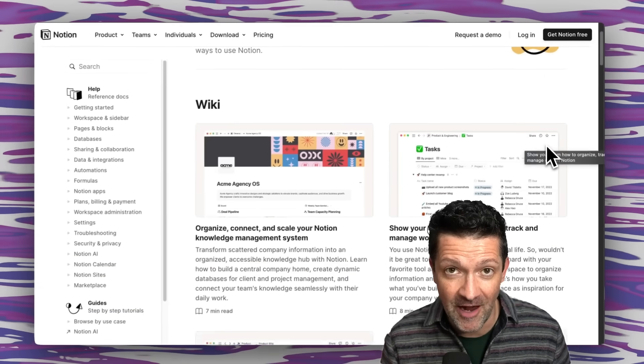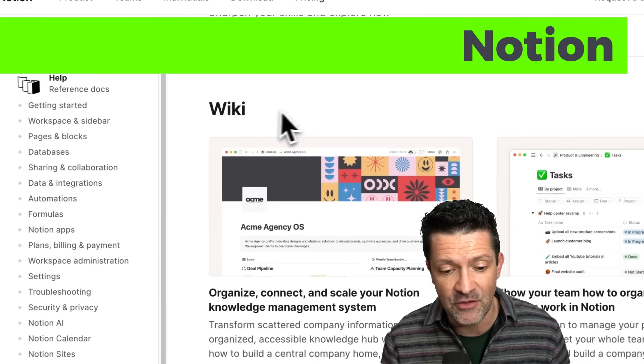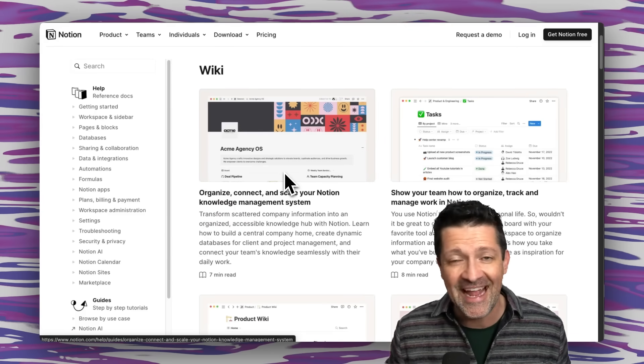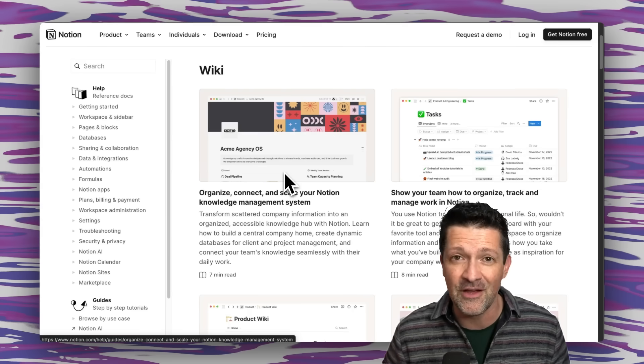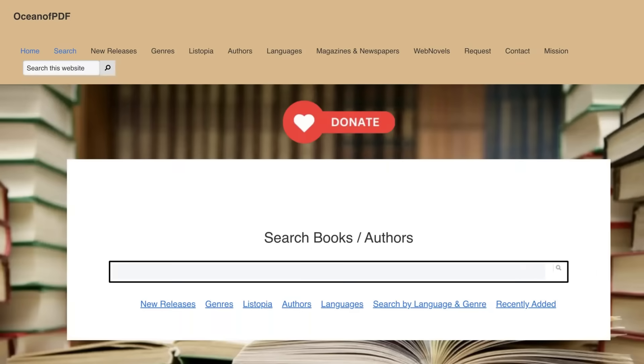One killer tool that complements this is Notion, especially its wiki functionality, which lets you quickly spin up beautiful and flexible websites to store notes related to your aging relatives — handwritten recipes, voice memos, videos, photography, and more. There's a lot more in the cheat sheet about this, including some books you can upload into Notebook LM. If you're struggling to convert Kindle books into PDFs, check out Ocean of PDF for any book you've purchased — just make sure to pay the author for any books you grab from there.